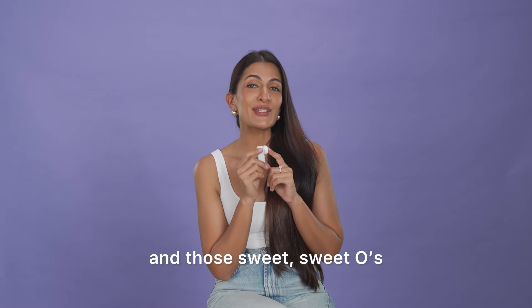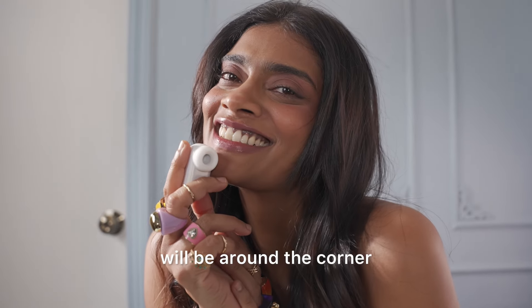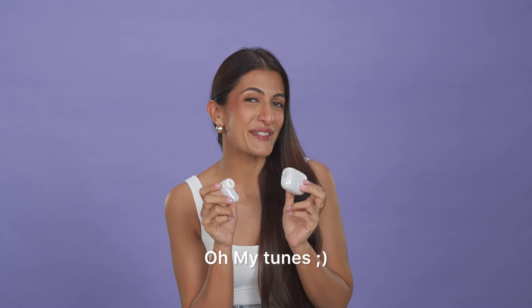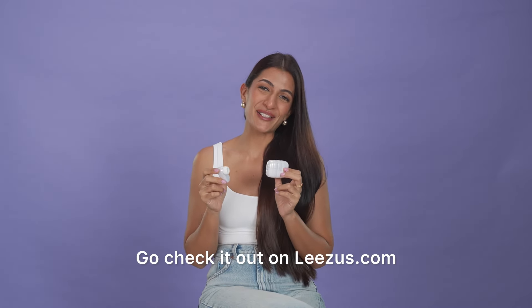Place it on the C and those sweet, sweet O's will be around the corner. Who needs iTunes when you can sing those Oh My Tunes? Go check it out on LeeZoos.com.